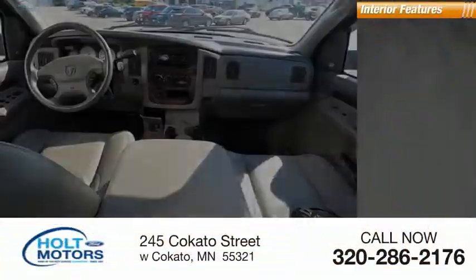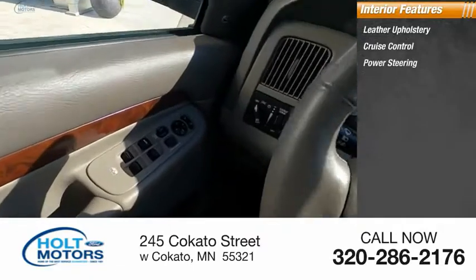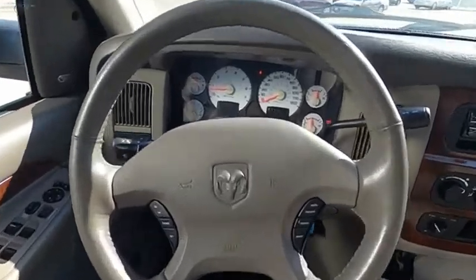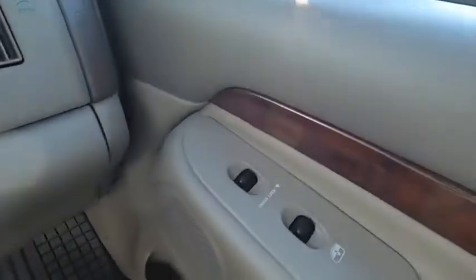Inside you'll find leather upholstery, cruise control, power steering, tachometer, and center console. The Ram 3500 heavy-duty lineup features some of the most powerful trucks available. It comes with a lot of power features and capabilities, with functional design and interior comforts.